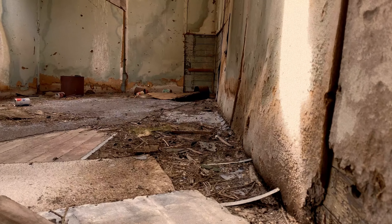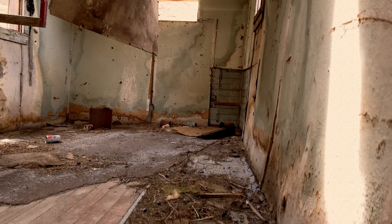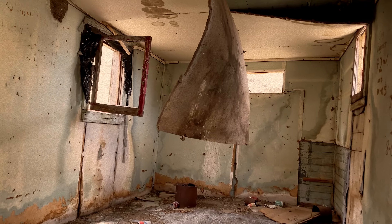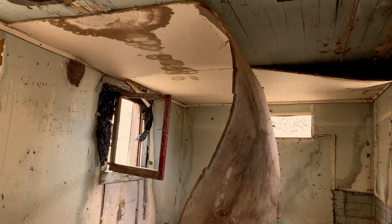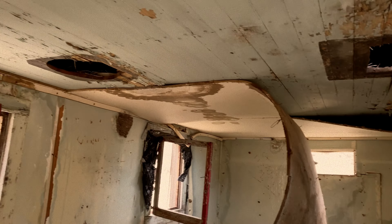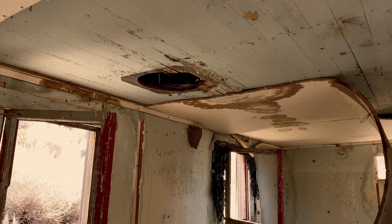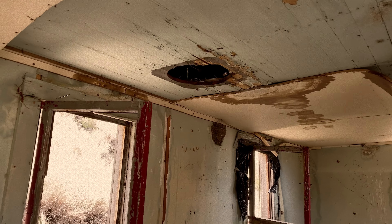It almost makes the mountain seem hollow. It kind of reminds me of that other mine we did — the Mine of Giants. Only much, much bigger. There is no safe way to get over there. We would love to check it out, but we're going to have to give that a miss — it's out of our pay scale.